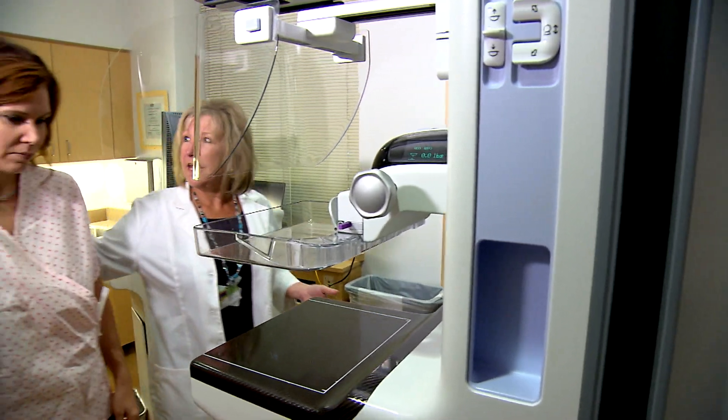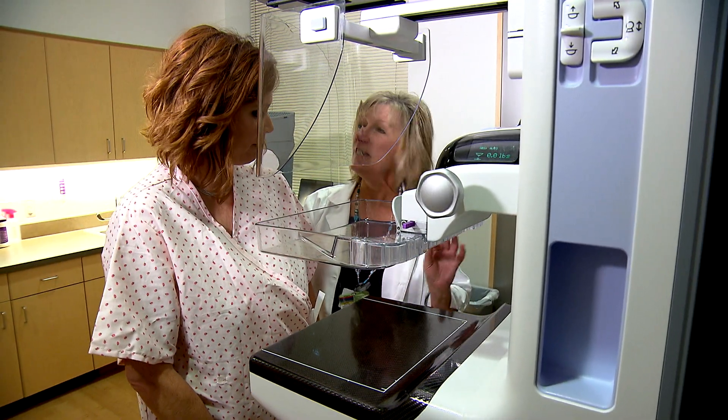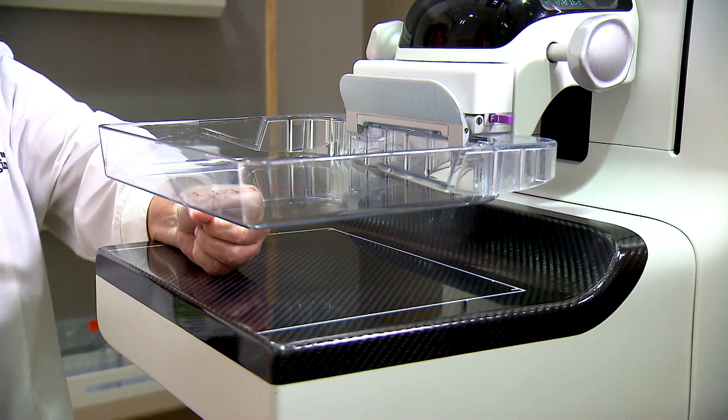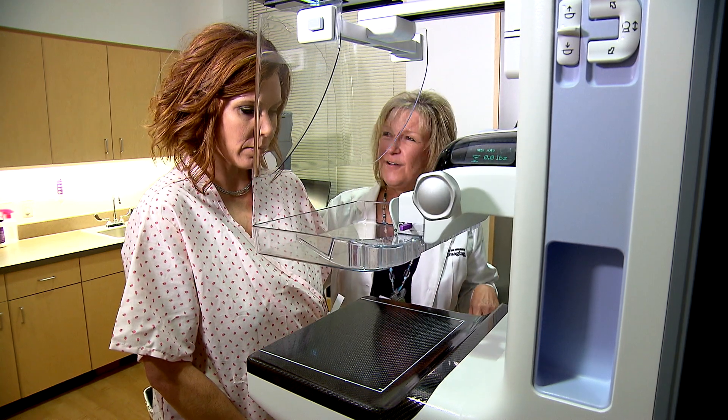Today we're going to go ahead and do a screening mammogram. For the patient it looks and feels the same as a 2D mammogram, though it does take a bit longer and there's a slight increase in the radiation dose, but not much.